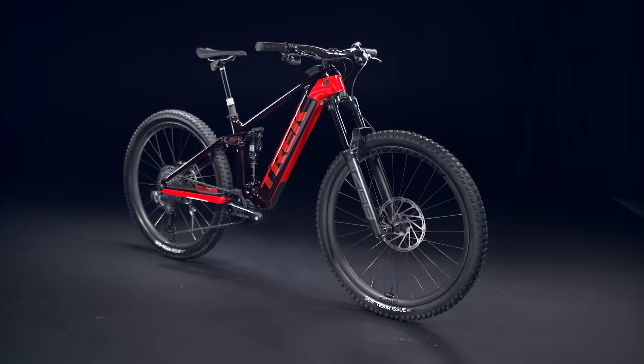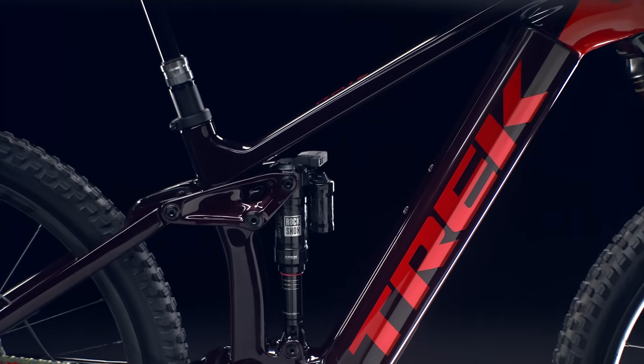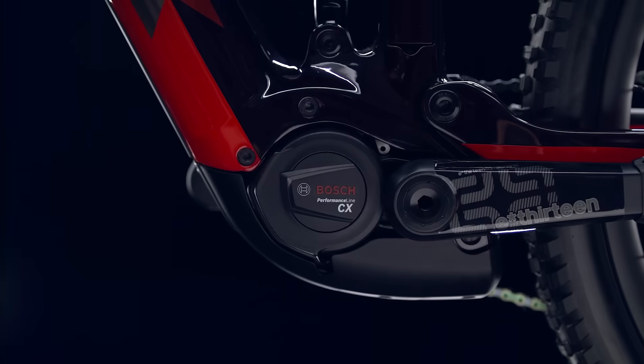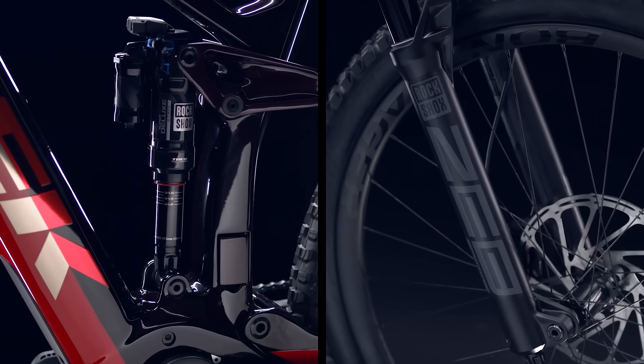Rail is an electric mountain bike built for going big on both assist power and terrain. It's ready to help power you to new places on your most aggressive rides. The refined and reliable Bosch motor helps you get into extra rugged terrain while the plush long-travel suspension helps you get out.